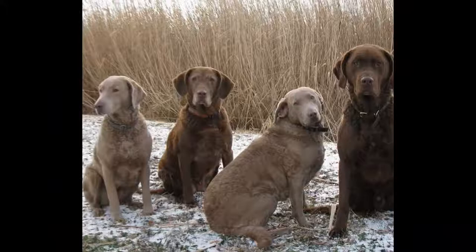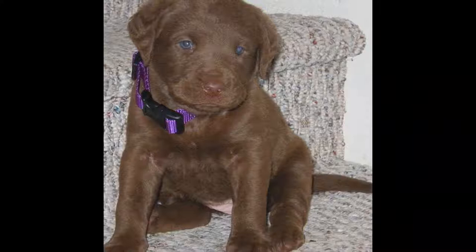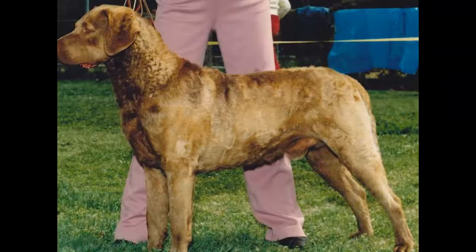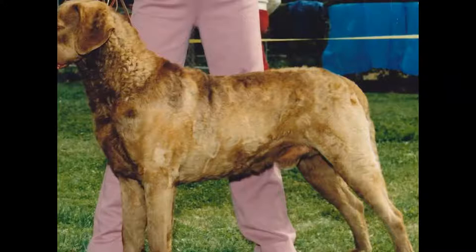The Chesapeake Bay Retriever is a medium-sized dog with a well-proportioned and powerful body. One of its main characteristics is its very light eyes, which can be yellow to amber in color. It also has a strong jaw that allows it to bring back fairly large waterfowl. Its skull is broad and rounded in shape, with a medium-sized stop.